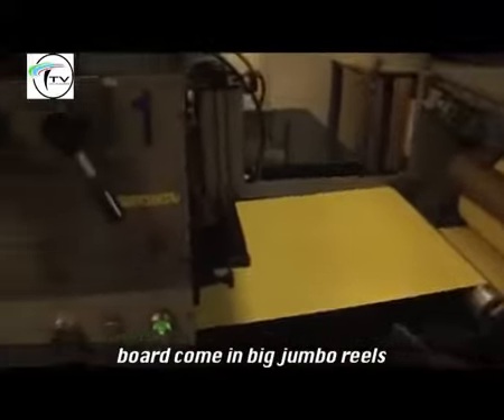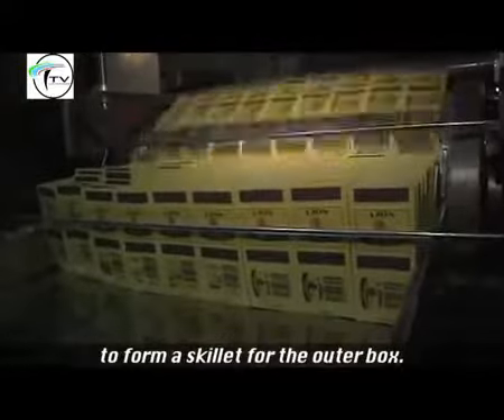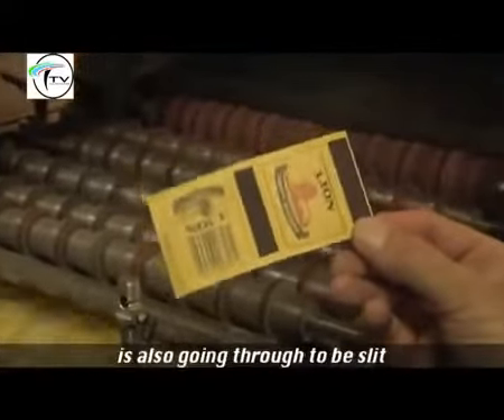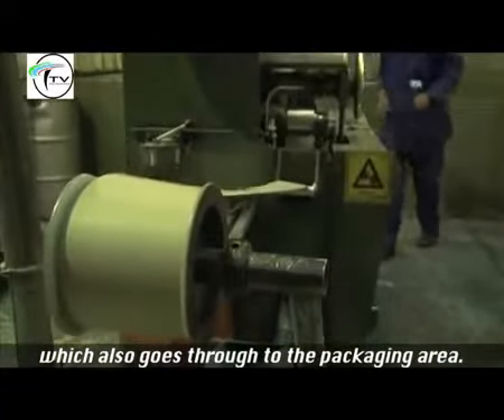The board comes in on big jumbo reels; that board is printed, creased, and cut to form a skillet for the outer box. The blue board for the inner box also goes through to be slipped, and inner boxes are made which also go through to the packaging area.